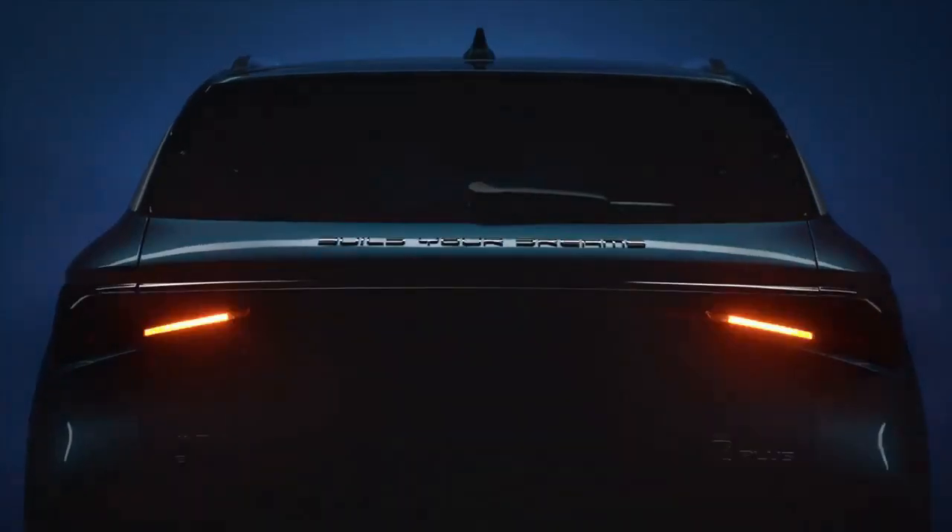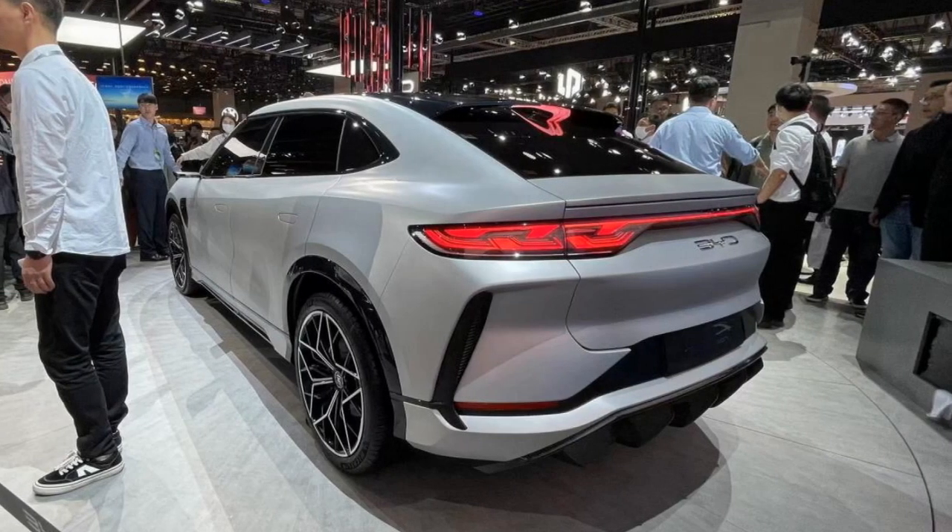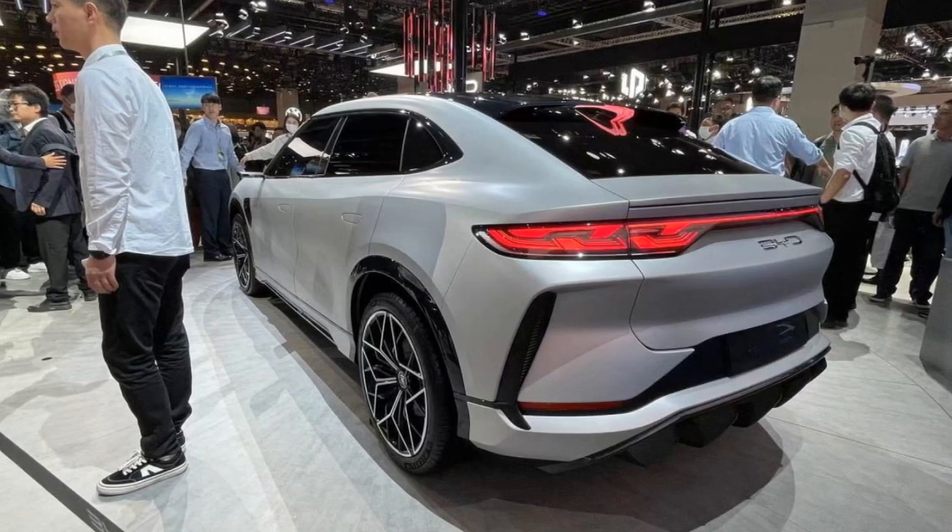Charging the BYD Yuan Plus is a hassle-free experience. It supports fast-charging capabilities, allowing the battery to be charged up to 80% in just 30 minutes, making it practical for busy lifestyles and long journeys.